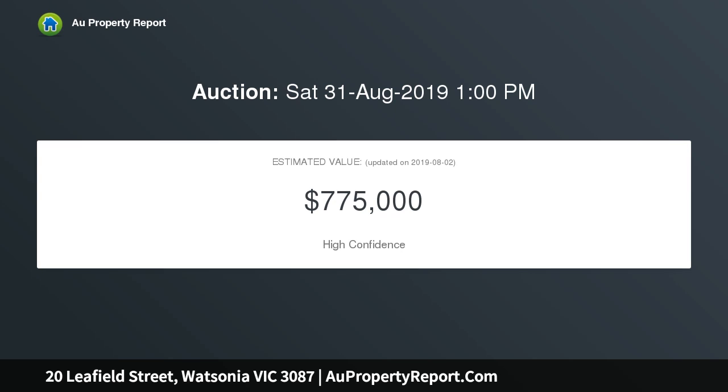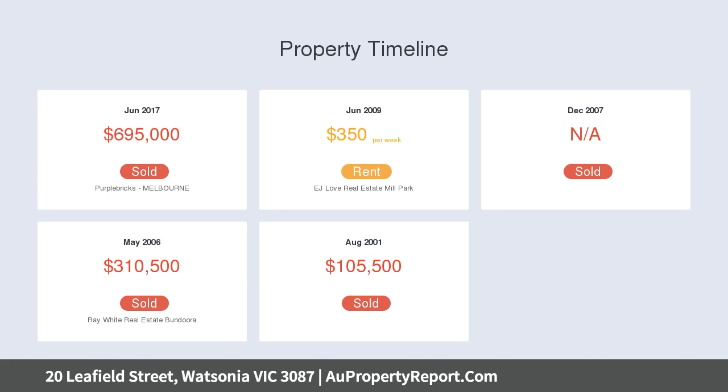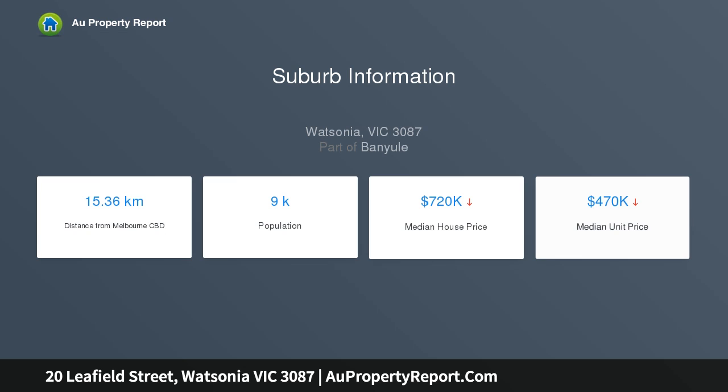Upon entering this home you will notice the attention to detail and the quality fixtures and fittings throughout. Features include an alarm system and CCTV, quality carpets, ducted heating and evaporative cooling throughout, along with split system heating and cooling, and a cozy wood fire.